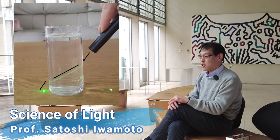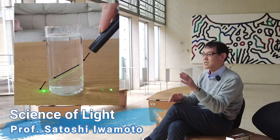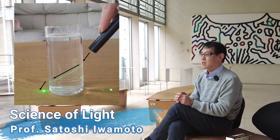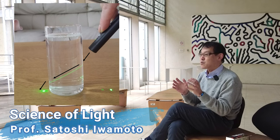Look at the picture. The propagation direction of light is bent at the interface between two different materials. This is the refraction of light. Can you explain why the refraction happens?